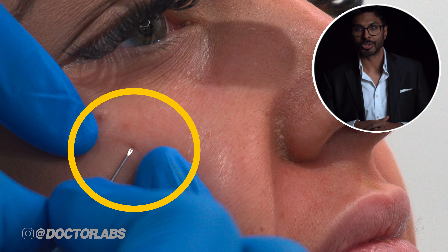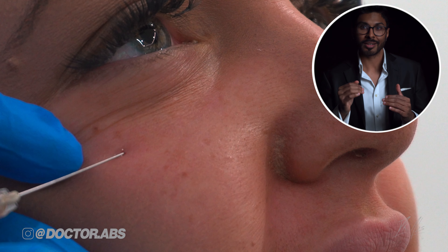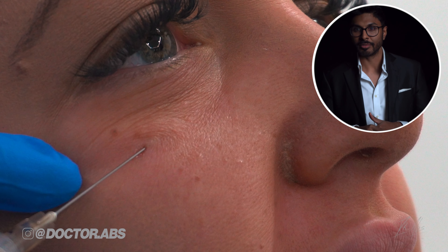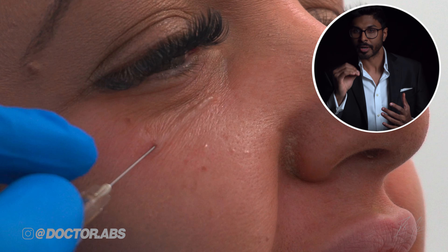I'm going to make a very shallow needle entry a small distance away from the eye and use a blunt cannula to go very, very shallow — just under the skin — to every part of the under-eye area. When you can see the cannula very clearly under the skin as it moves, it means you're at the correct depth.